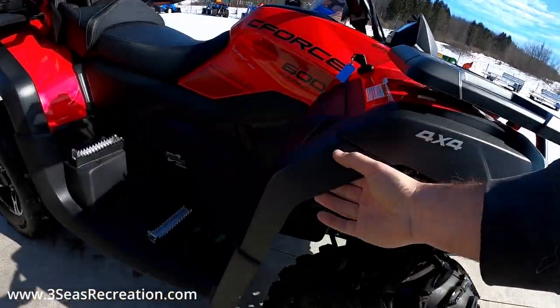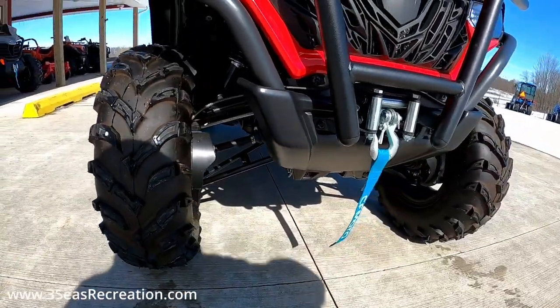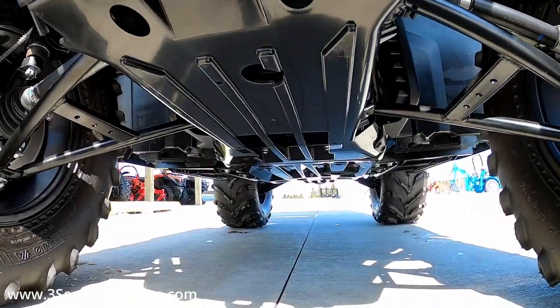It's got nice wide fender flares to keep the mud off the driver. It is a dual A-arm front suspension, so you get a ton of ground clearance with this model, with a full-length skid plate.